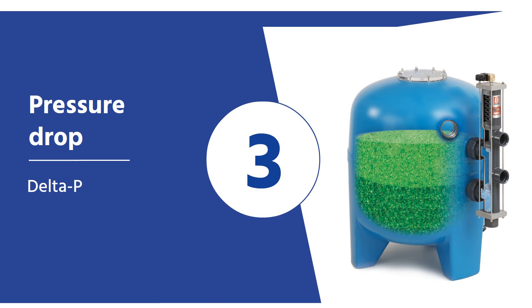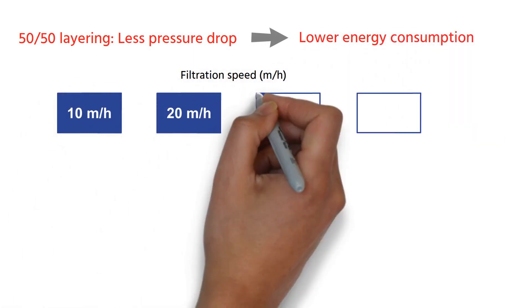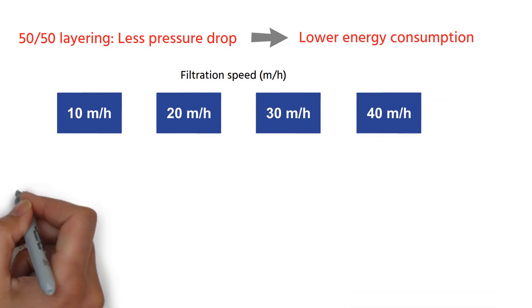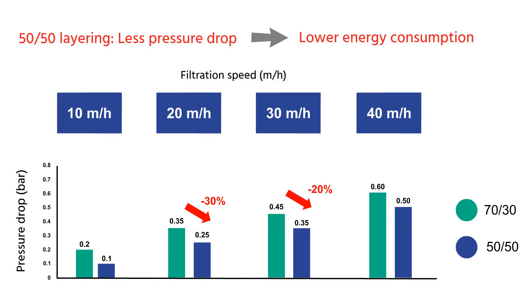Pressure drop. Another point in favor of the new 50-50 layering is that it offers a lower delta P than the 70-30 layering. Having less pressure drop during filtration is especially interesting in public swimming pools, where the difference in energy consumption can become significant.